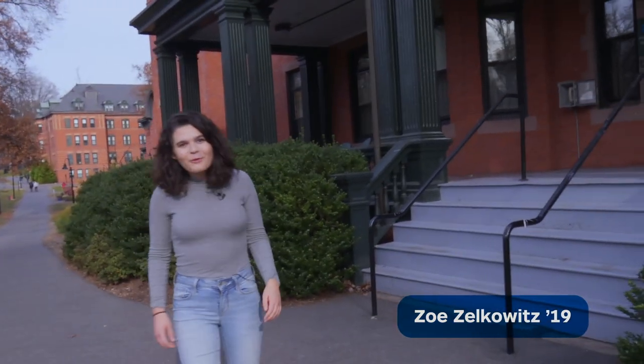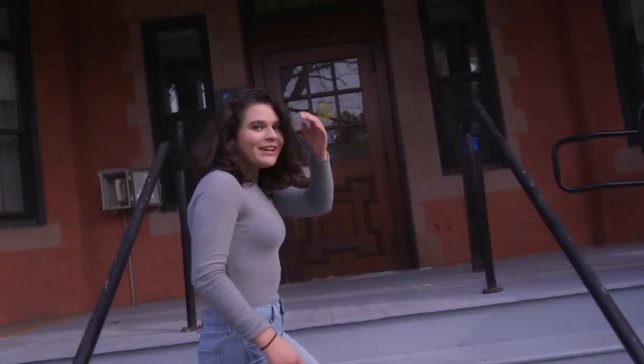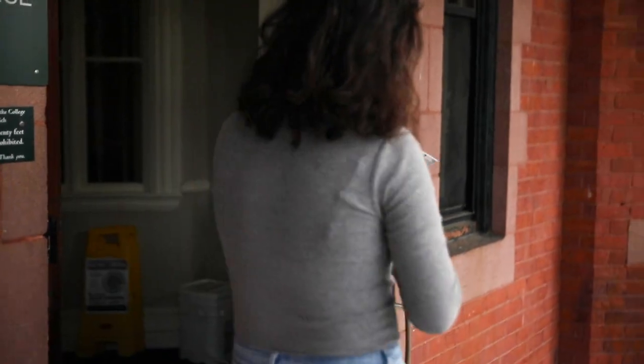Hi prospective students, welcome to Mount Holyoke. Today we're going to check out one of my favorite residence halls, Wilder. About 98% of Mount Holyoke students live on campus all four years, so this could be a space that you one day live in.